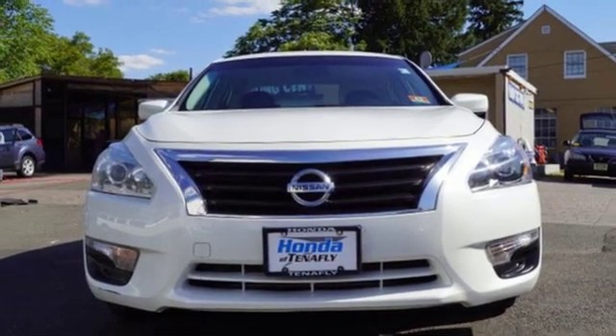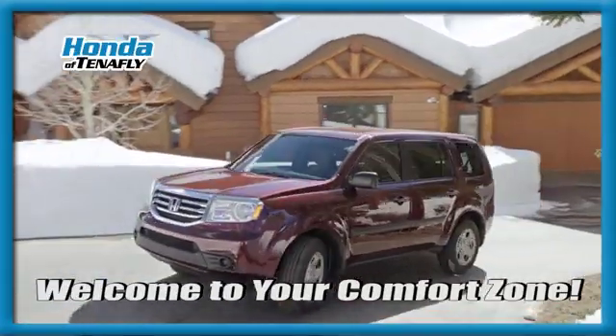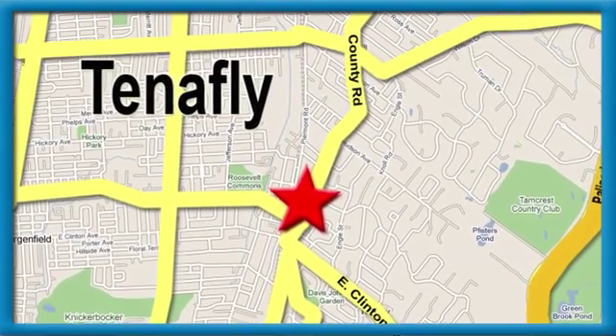Take it for a test drive today. Welcome to your comfort zone. Honda of Tenafly. We're conveniently located minutes away from Route 4, Route 9W, and the Palisades Interstate Parkway.